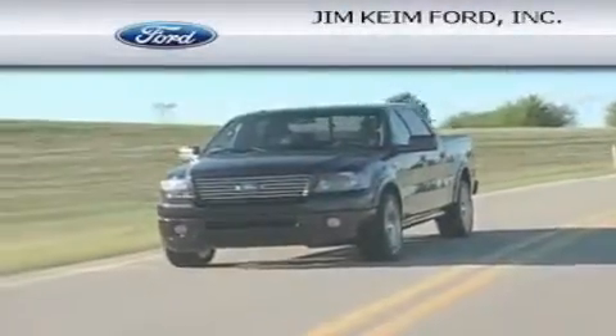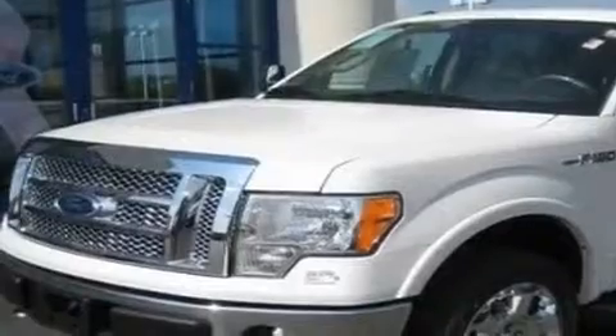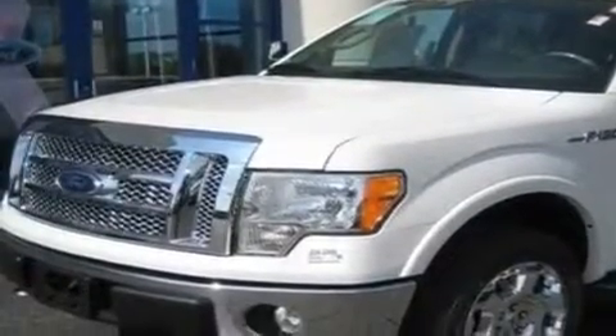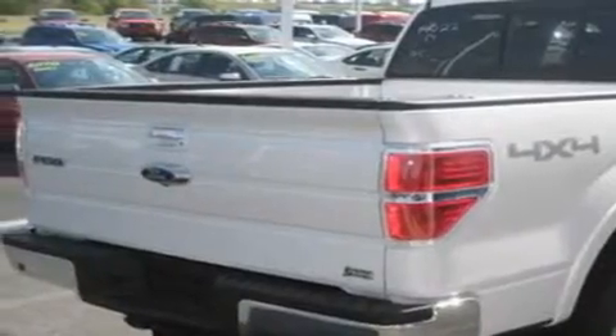Another fine vehicle offered by Jim Kime Ford. This is a brand new 2010 Ford F-150. It has what you need for work as well as what you want for play. It has a 5.4 liter 8-cylinder engine, an automatic transmission, and 4-wheel drive.